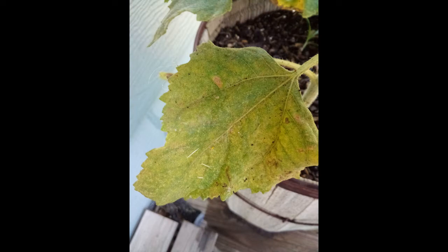This is spider mite damage. Spider mites multiply rapidly when it's hot and dry. They're so tiny you almost need a magnifying glass to see them, but this is the damage they leave behind. Sometimes you can even see little spider webs under the leaves. Spider mites aren't picky about what kind of plants they eat.